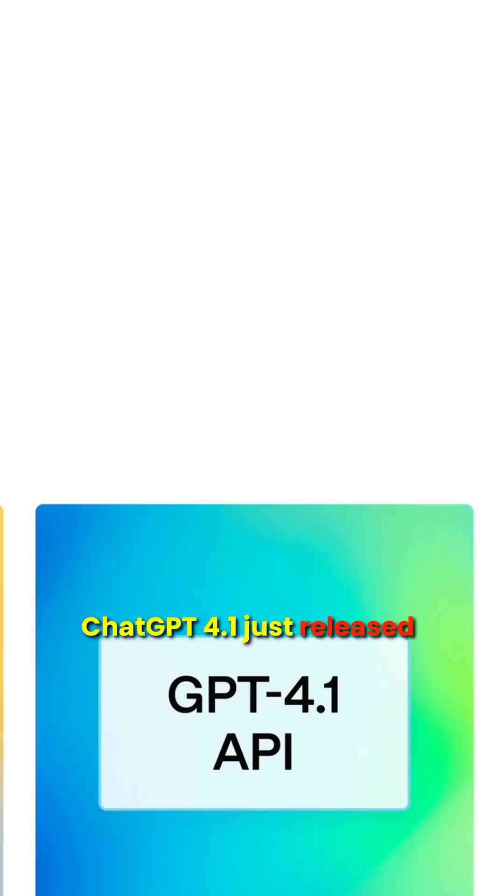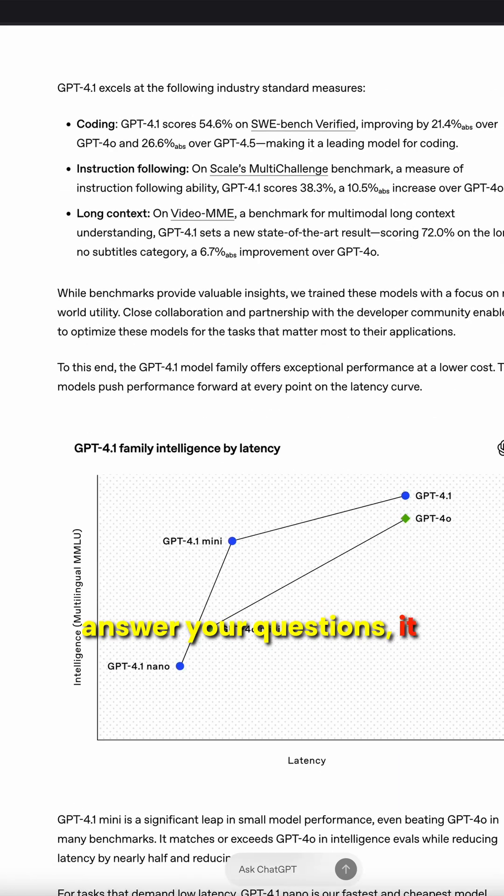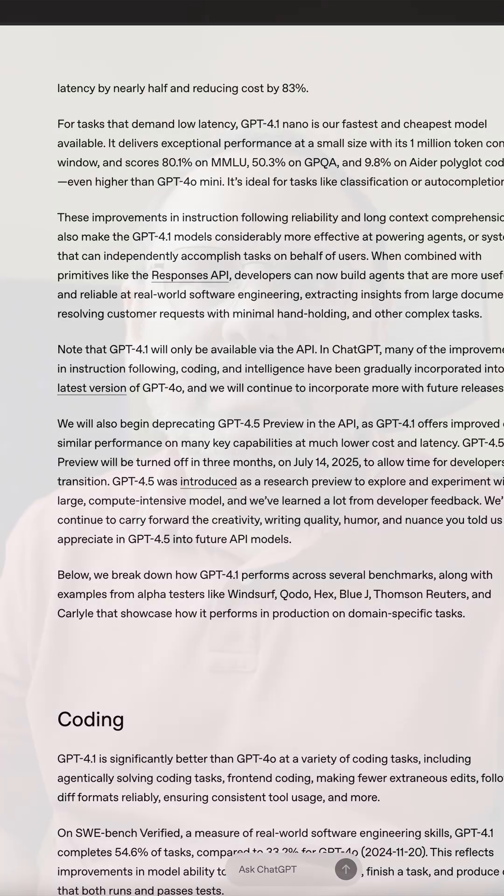ChatGPT 4.1 just released and it's a total game changer. This version doesn't just answer your questions — it remembers what you said, learns instantly, and gets better over time. Let's break it down.